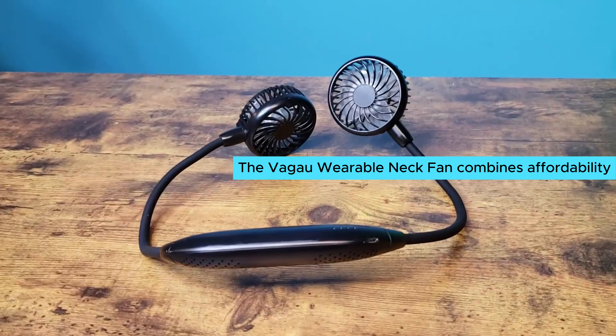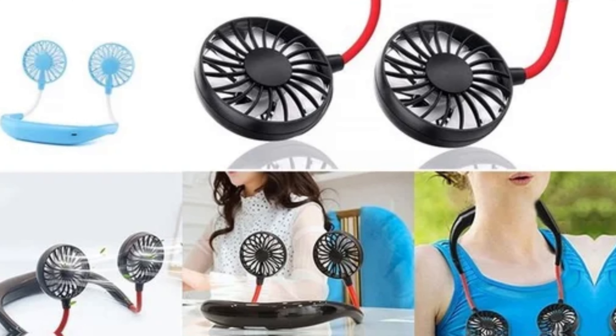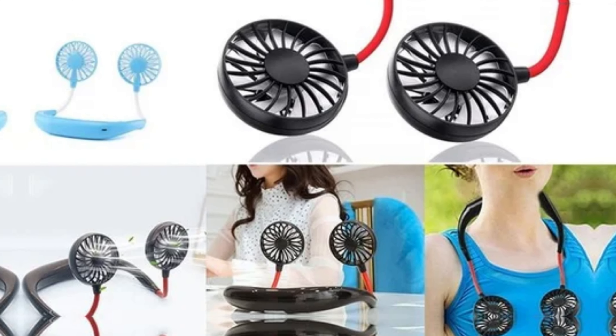The Vega Wearable Neck Fan combines affordability with effective cooling. Considering its versatility and battery performance, it's a solid choice among similar models.